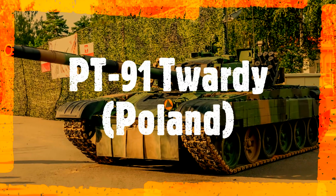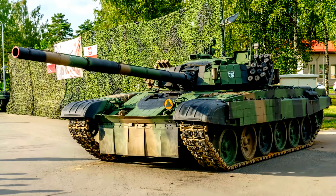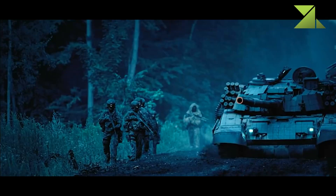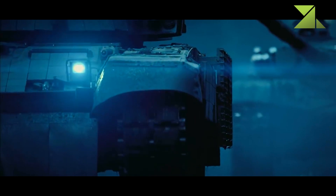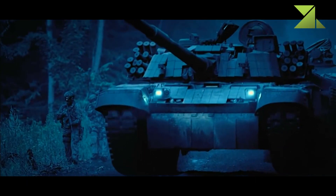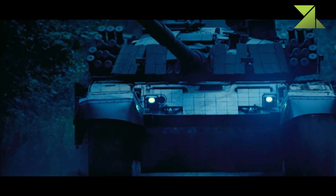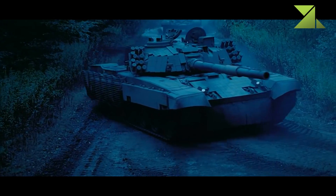PT-91-40 Main Battle Tank, Poland. The PT-91-40 Twardy is an improved variant of the Soviet T-72 main battle tank. The PT-91 was developed in Poland in the early 1990s. Production of the PT-91-40 tanks for the Polish Army was completed in 2002, with a total of 233 tanks delivered.